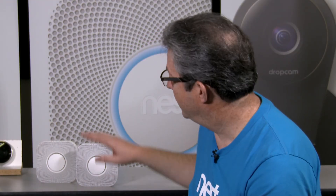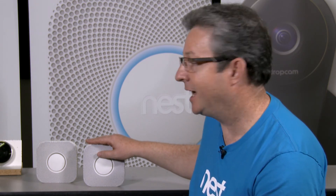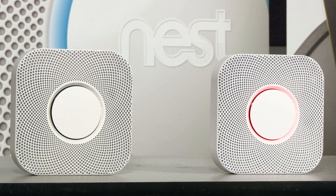If you have more than one device, there's a technology called wireless interconnect that allows the devices to share information with each other. This is separate from Wi-Fi communication, so even if Wi-Fi went out in your home — say you had an electrical fire — you're still able to communicate.